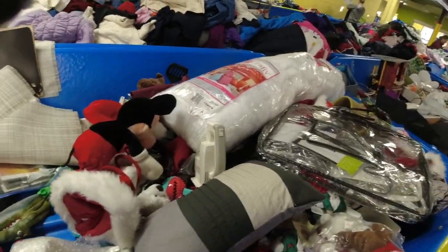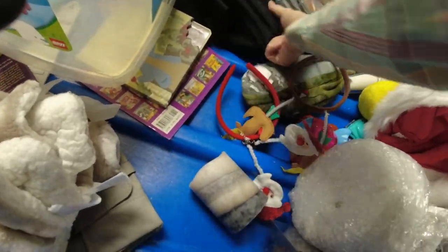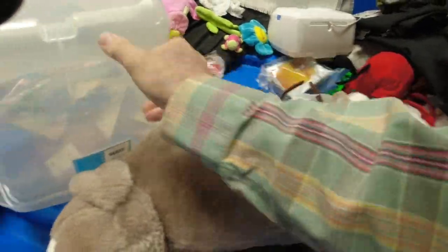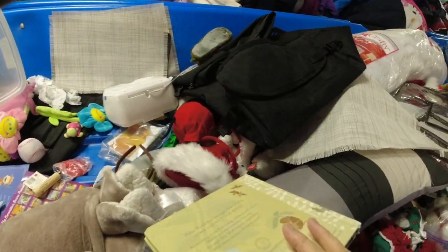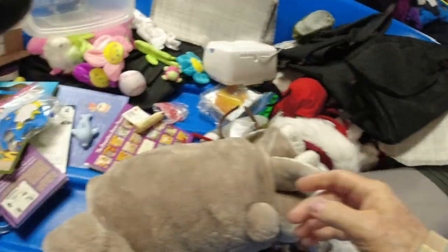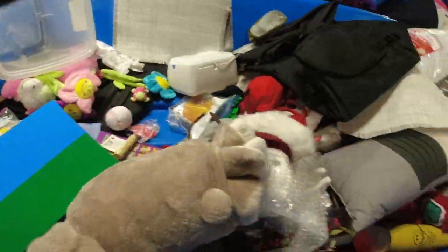I found this brand new mat for framing. I use those when I'm framing different prints because a lot of frames are standard sizes. Then I'm finding some more kids' books back at the beginning of this bin.